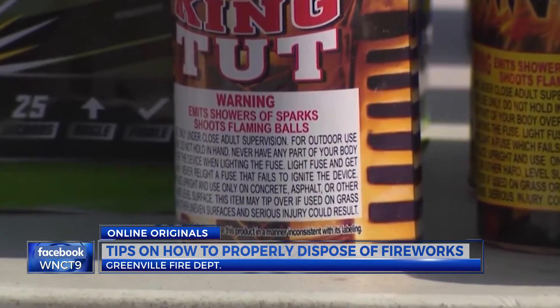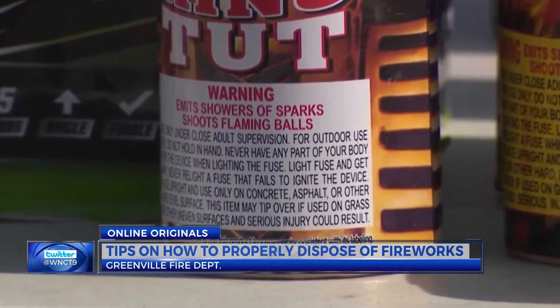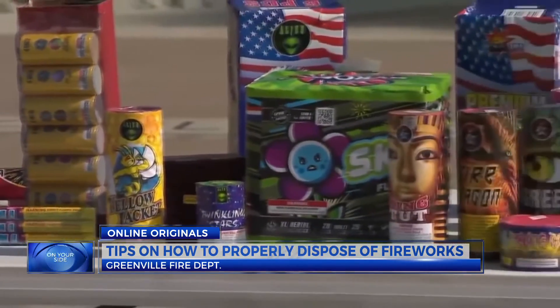Then you should double-wrap the still-soaked fireworks in plastic wrap or plastic bags so they don't dry out. Then you can dispose of them in your household trash or your local solid waste facility.